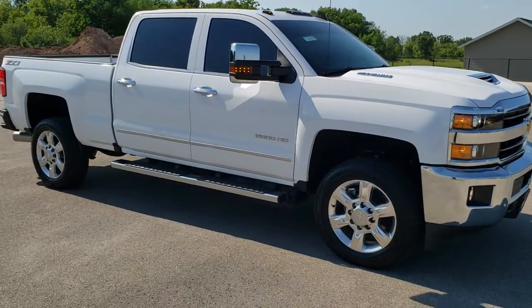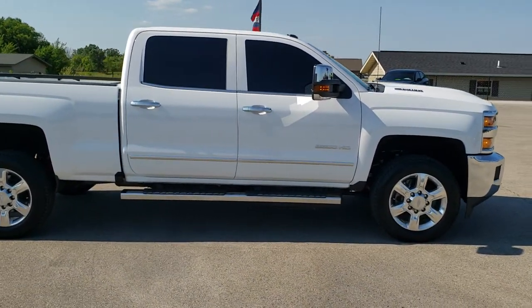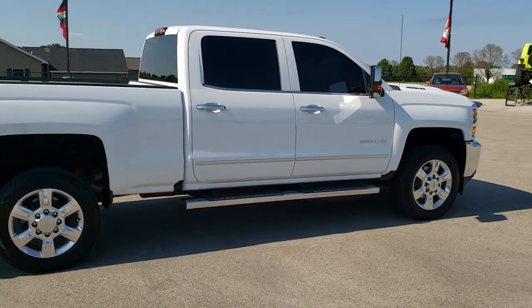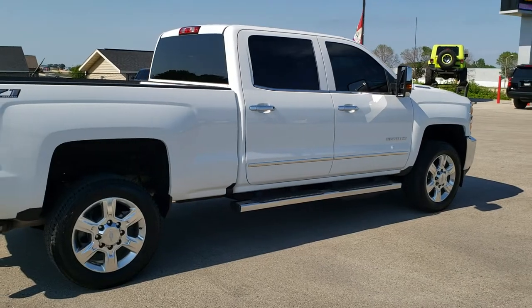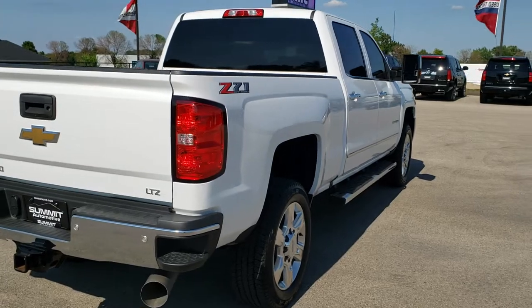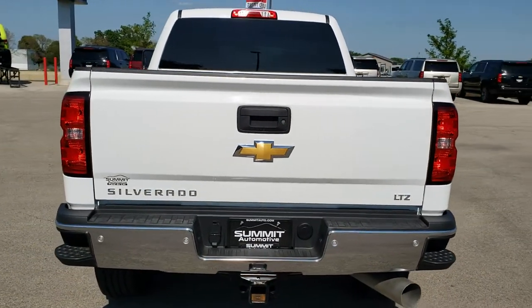This vehicle has the 6.6 liter Duramax diesel with the L5P motor, which pumps out 445 horsepower. This truck has been fully safetied and inspected by our service shop. It has a fresh oil and filter change, all the fluids have been checked and topped off, and the truck has been gone through mechanically 100% and is 100% ready to go.